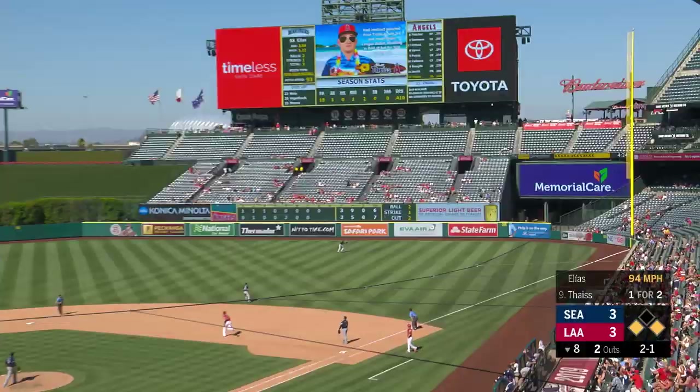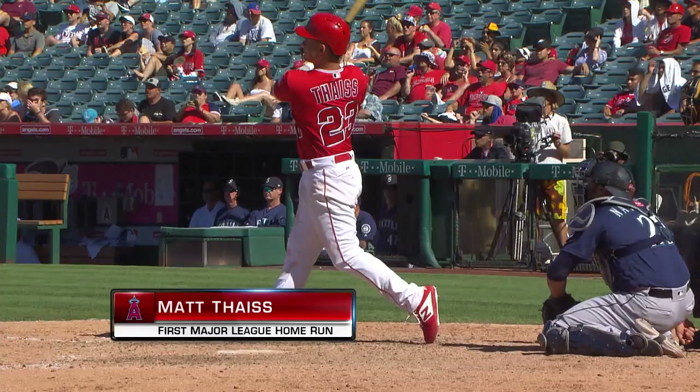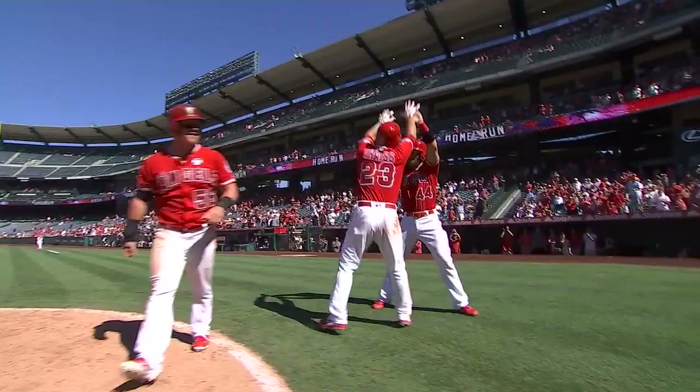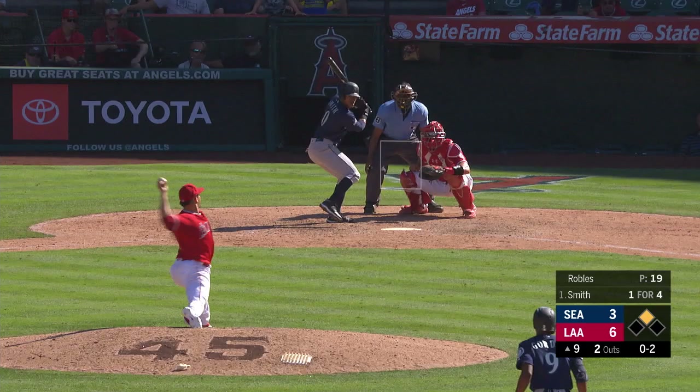Thijs rips one out to right field — Santana's not going to get it. That was off the top of the wall — gone! First Major League big fly for Matt Thijs, a three-run shot, and the Angels lead it six to three. Malik Smith swings and misses on the 0-2. Light it up as the Angels sweep the Seattle Mariners this weekend — today the final six to three.